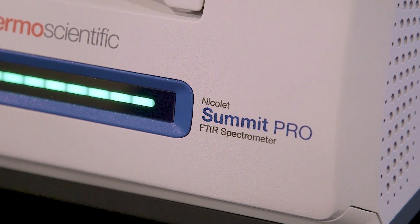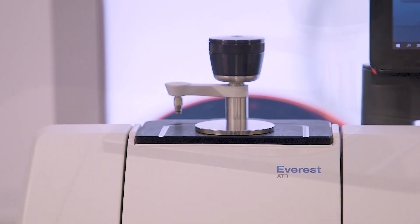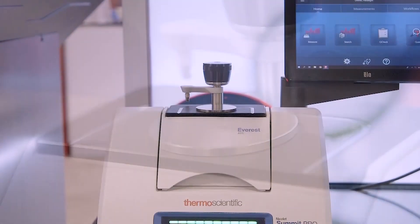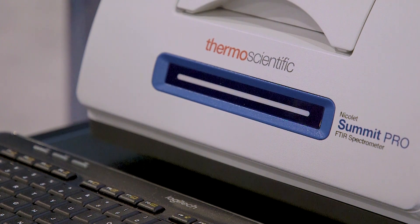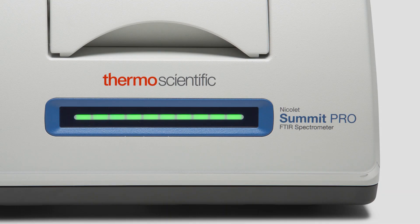The Thermoscientific Nicolet Summit Spectrometer has been built with innovations to help users in QA, QC, and academic teaching laboratories work faster by really working smarter. On the front of the instrument is a multi-color LED light bar, which not only displays the instrument status and the health of the spectrometer, but it can also provide a quick visual indication of pass-fail results.